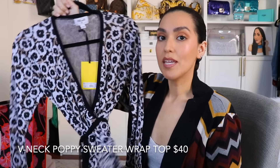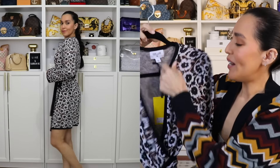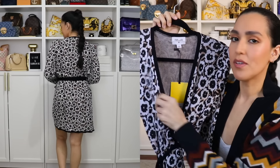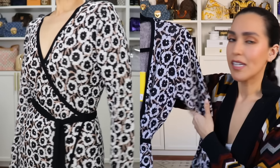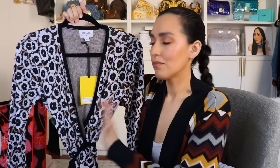I picked up this knit top in the poppy print — as you can see, I really like this print. It's knit, but it's a light knit so it's not too heavy. It's a great transition piece — you know how it can be colder in the mornings and a little bit warmer in the afternoons? I feel like this is great for that. This one I picked up in a size small and I think it was a good fit. Not only are wrap dresses really comfortable, but they're very forgiving and very figure flattering, so you can see why they're so popular.